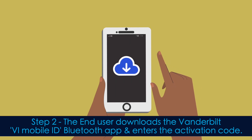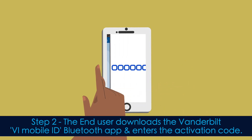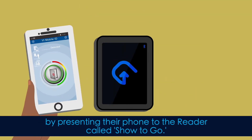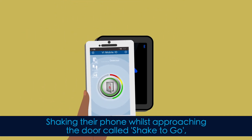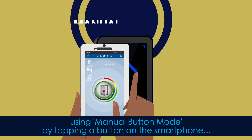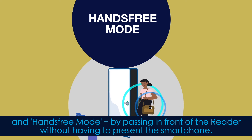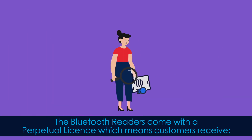Step 2: the end user downloads the Vanderbilt VI Mobile ID Bluetooth app and enters the activation code. The end user can now use their smartphone to access various areas with Bluetooth readers installed by presenting their phone to the reader — called Show2Go — shaking their phone whilst approaching the door — called Shake2Go — using manual button mode by tapping a button on the smartphone, and hands-free mode by passing in front of the reader without having to present the smartphone.